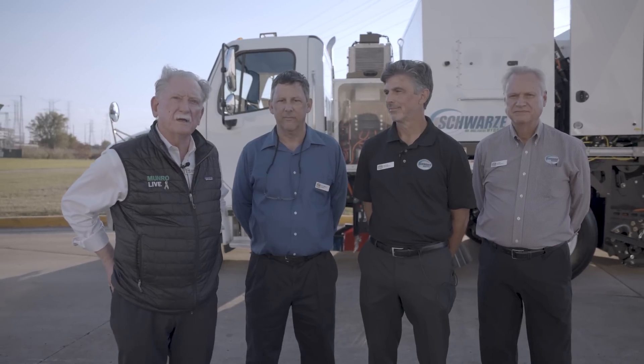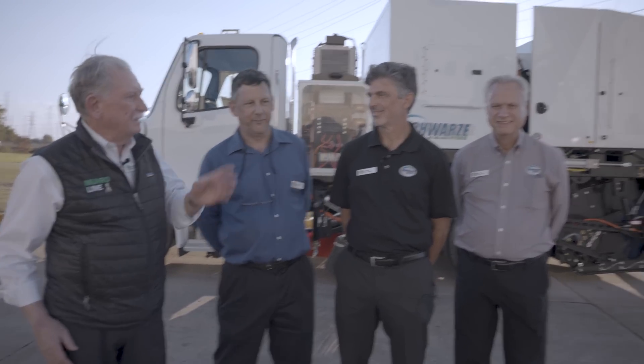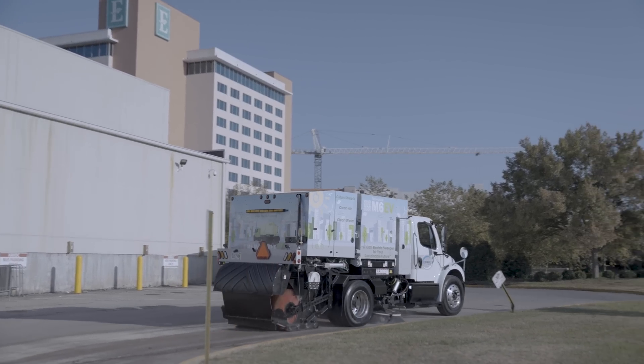Hey boys and girls, welcome back to Monroe Live. I'm here in Huntsville, Alabama, and I've got David Heigl, Dale Guglick, and Jim Adair. Today we got the opportunity to look at the new big three as far as street sweepers are concerned.